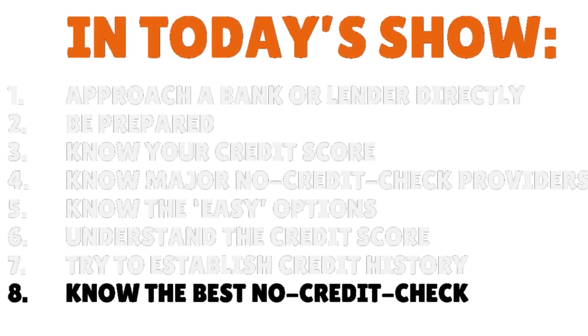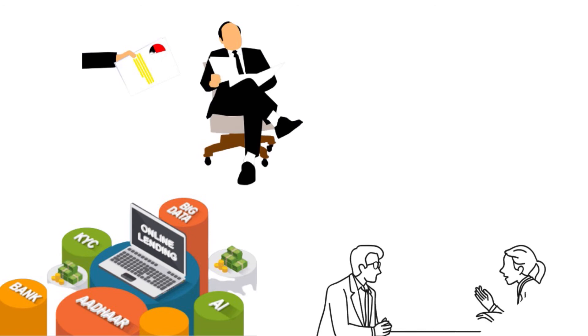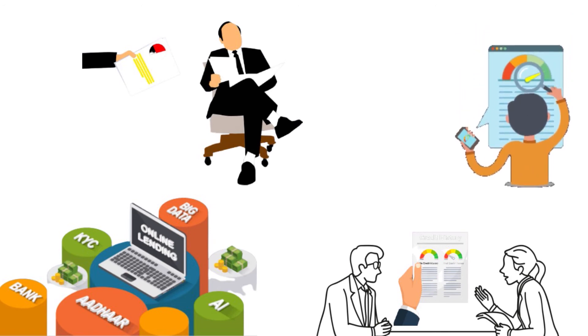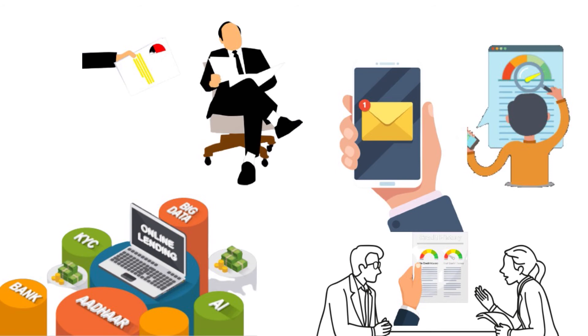Step number eight: know the best no-credit-check personal loans. Online lending networks give you the advantage no bank or credit union can match — you can submit a single loan request to the network that is forwarded to every lender that partners with it. That means you are applying to several lenders at once with no harm to your credit score. Some lenders on each network will accept loan applications without a credit check, and others may require a credit check. But with your loan request, you can get an idea of your approval odds without anyone accessing your credit reports. If you qualify, you will receive an email with loan offers just minutes after you apply. Since the lenders are competing for your business, you can expect strong offers with a good interest rate, monthly payments, and loan terms.